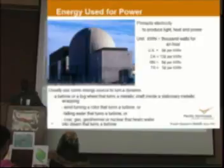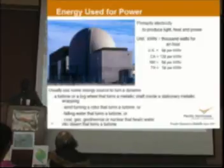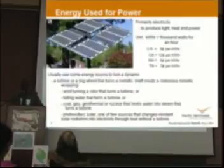We might have to think about how else we might generate energy. Solar is the only one right now that isn't really used in a turbine — it actually takes light and converts it directly to electricity. We've got to come up with other ways to actually generate the power that we need.